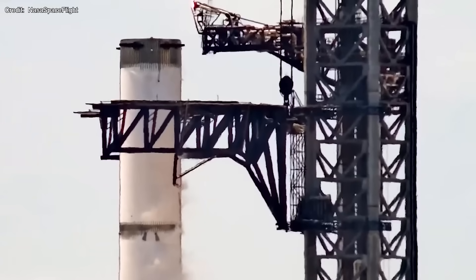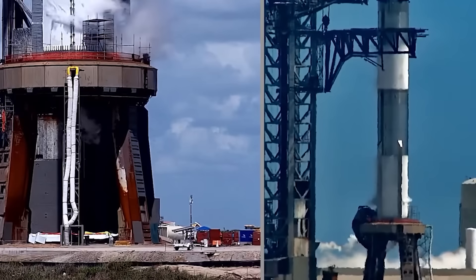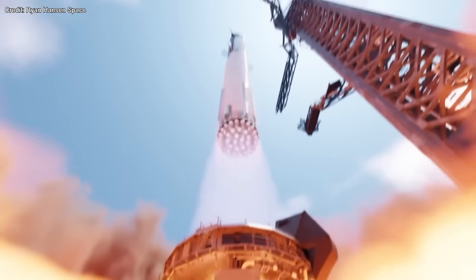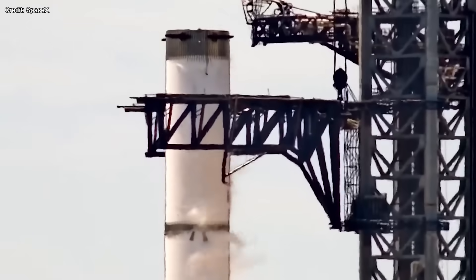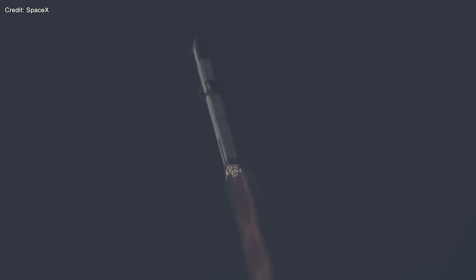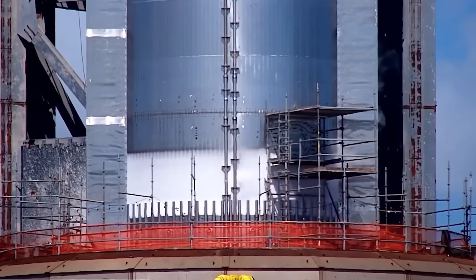At SpaceX's Starbase launch site, all eyes are on Booster 9. It's not just undergoing a routine test — it's showcasing the future of space safety with its upgraded flight termination system, or as insiders have dubbed it, the rapid on-demand disassembly. Picture this: a rocket's in flight, something goes wrong, and there's a need for an immediate shutdown. That's where the FTS jumps in. During the test, it revealed an added third charge strategically embedded at the vehicle's common dome. In a crisis, this system can trigger a controlled explosion to neutralize the rocket, ensuring it poses no threat to nearby areas. From the recent test results, the system is on point, activating seamlessly when called upon.